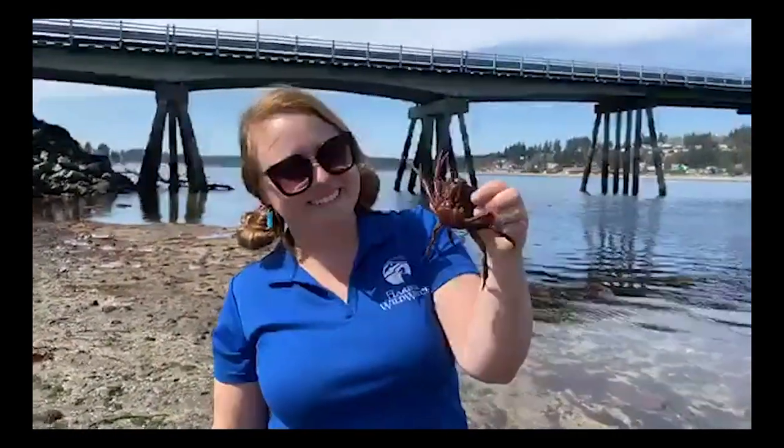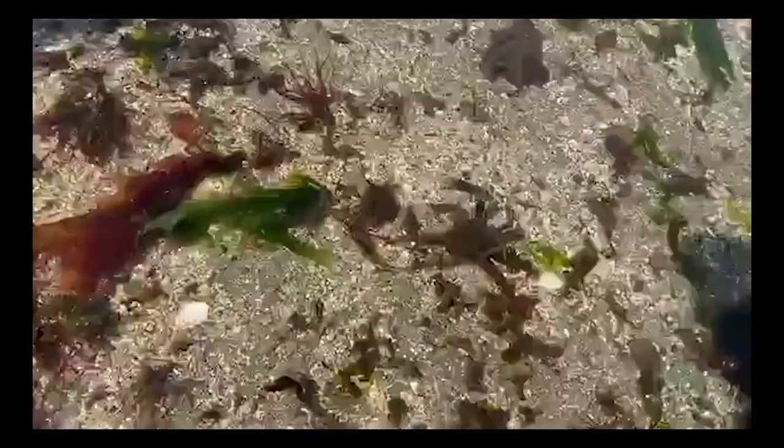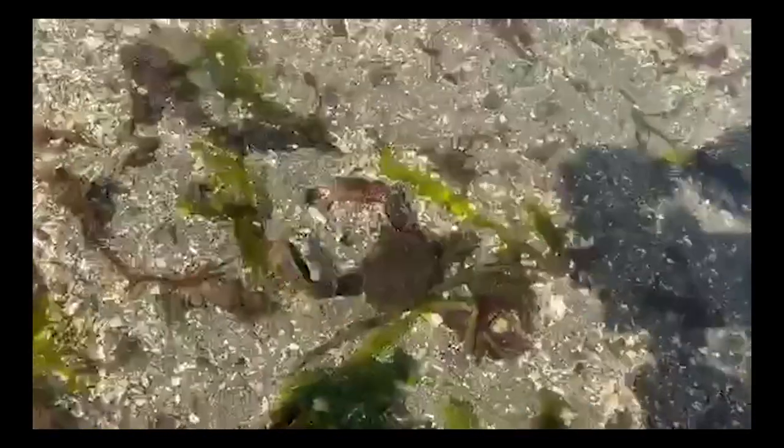Our male kelp crab is making his way out to deeper water — it's almost as though he knows that by staying in the shallows he is vulnerable to predators. Sea stars, seagulls, herons, crows, and other birds would take advantage of him, so he's heading to deeper water.